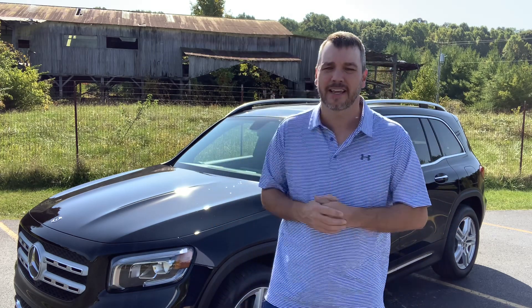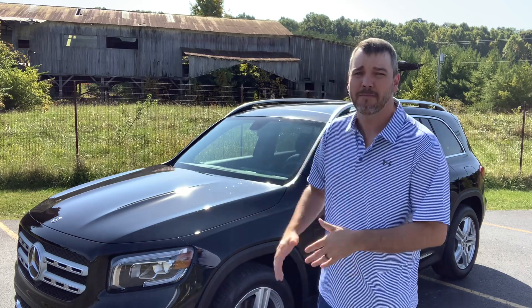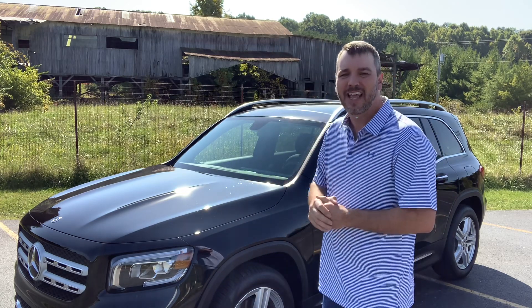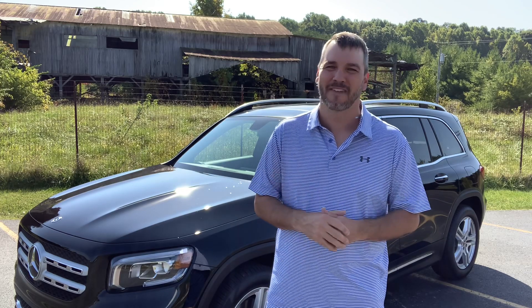It does take premium gasoline, which I put in all my vehicles no matter what they are — from the Civic Si all the way to my Toyota Tundra. It has a 15.9-gallon tank and gets an amazing 23 miles per gallon in the city and 30 miles per gallon on the highway. That blows out the 4Runner we were looking at, which I think was like 14 and 17.